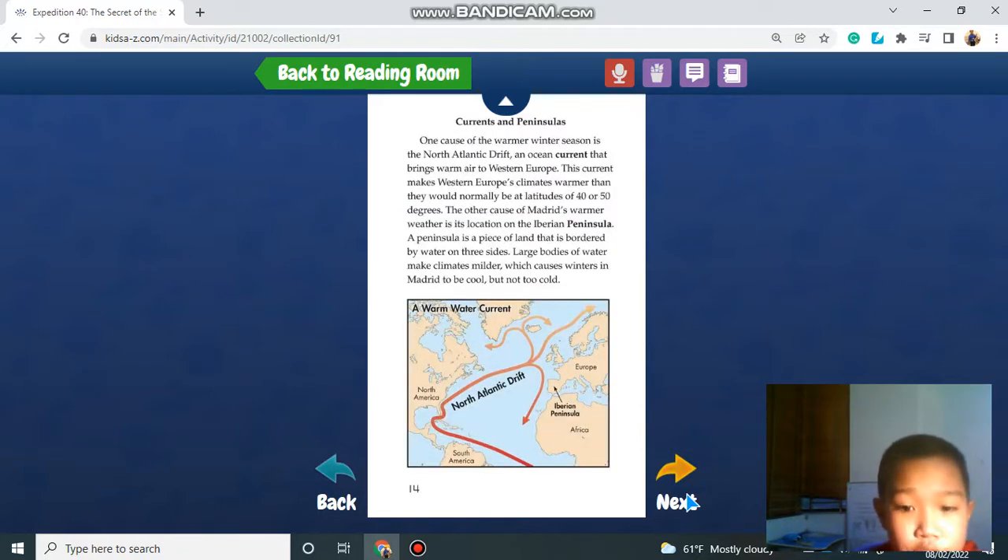Currents and Peninsulas. One cause of the warmer climate is the North Atlantic Drift, an ocean current that brings warm air to Western Europe. This current makes Western Europe's climate warmer than it would normally be at a latitude of 40 or 50 degrees. The other cause of Madrid's warmer weather is its location on the Iberian Peninsula — a piece of land bordered by water on three sides. Large bodies of water make climate milder, which causes winters in Madrid to be cold, but not too cold.